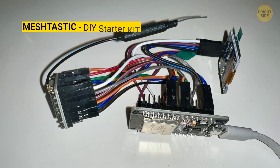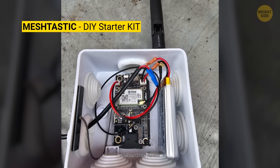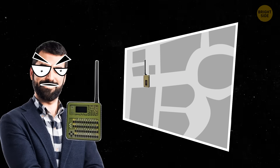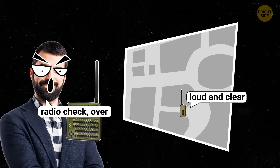For less than 25 bucks, you can get a starter kit to join the Meshtastic fun. Add a GPS module and a battery and you've got your own private channel. No more stressing when your kids are out and about — you can instantly see where they are. And if you're feeling daring, you can even send low bit-rate audio through the airwaves.